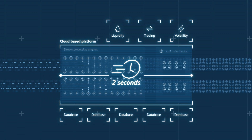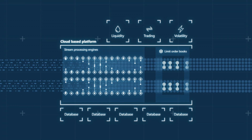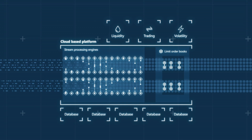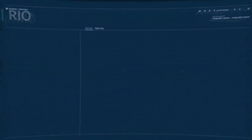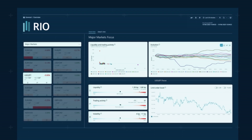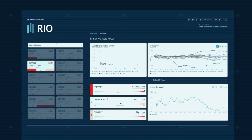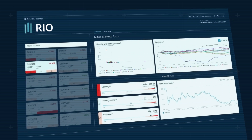Yet coping with the pace and volume of information RIO offers is not simple for the human eye. Central bankers are still just people. RIO helps them with an intuitive dashboard that gives central banks the broad view they need to see what's happening, yet also makes it easy to deep dive and understand why.